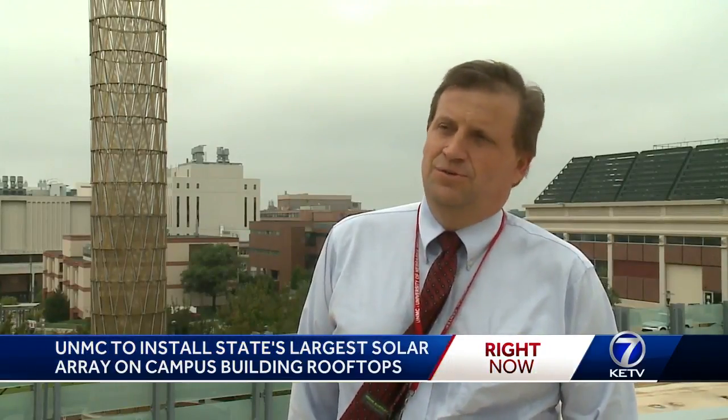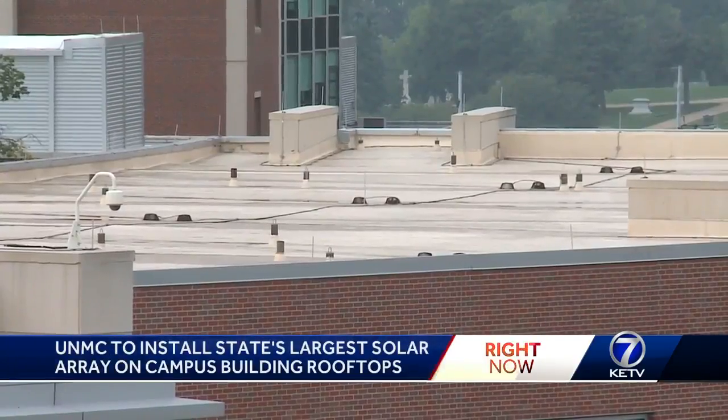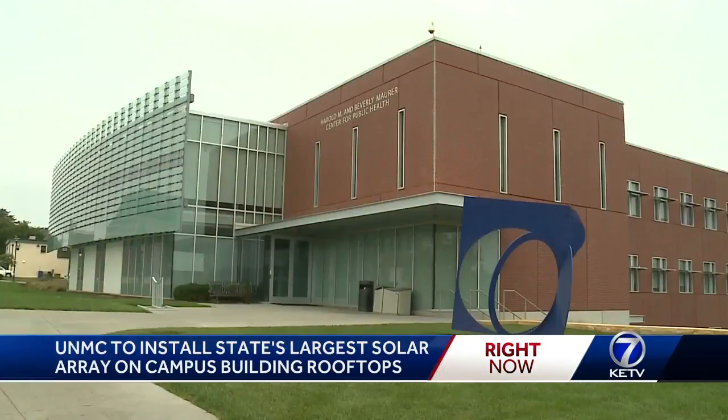We have about 12 years to really cut the energy use on campus to the maximum amount that we can, and then we'll have to figure out how to create green energy. In partnership with OPPD, 1500 panels will be installed on the roofs of the Sorrell Center for Health Science Education, Trollsen Eye Institute, and the Maurer Center for Public Health.